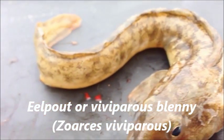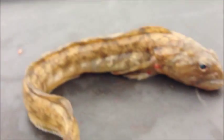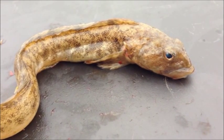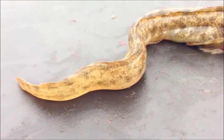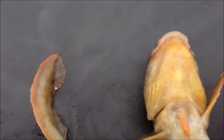This is eel pout, or viviparous blenny, because it gives birth to live young. You can see it's got a big nose, a great big mouth with rubbery lips and quite a set of teeth. The only real reason to get confused with a butterfish is because of the dorsal fin having dark blotches all the way along it, and the dorsal fin is also continuous with the tail and anal fin, apart from a very small notch just towards the tail.